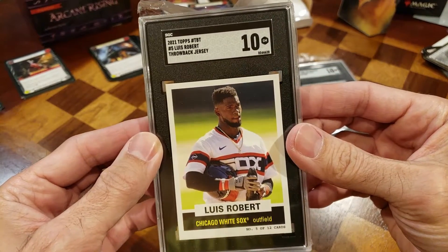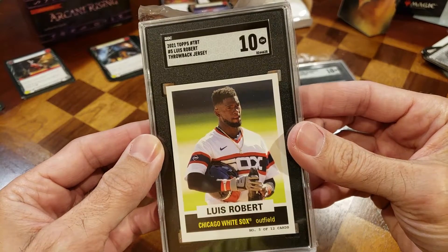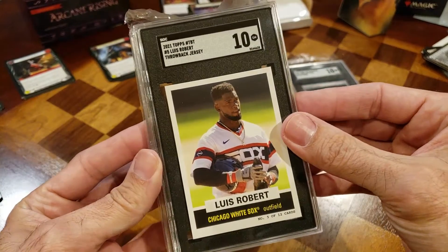We got this beautiful one-of-174 in the world Louis Robert throwback jersey card. Very, very nice — I definitely dig that.